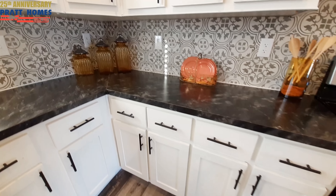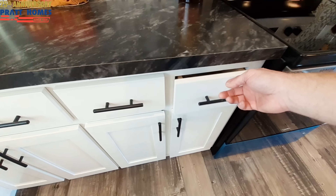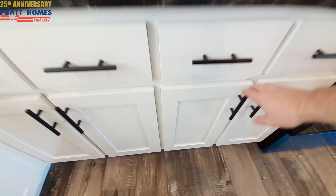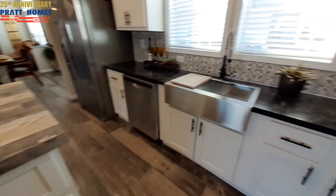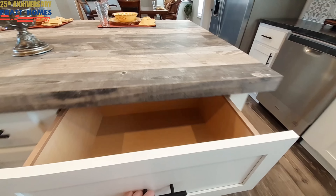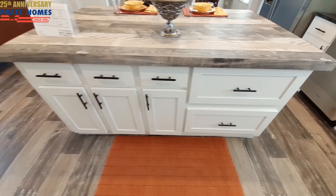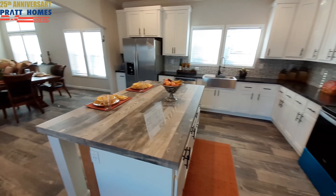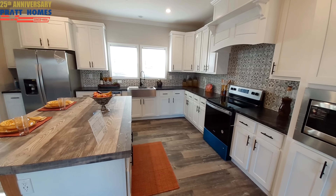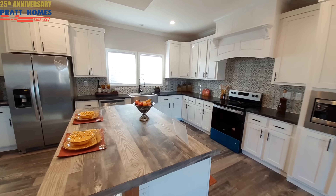I don't see a lazy susan in this one, but look at all the drawers you've got, and plenty of cabinet space down below. Let me show you one of the pot and pan drawers. So you chefs out there — people that do a lot of the family cooking and the big get-togethers — how does this kitchen flow for you? Let me know in the comments down below.